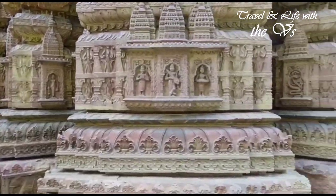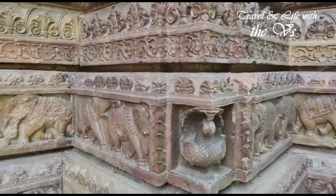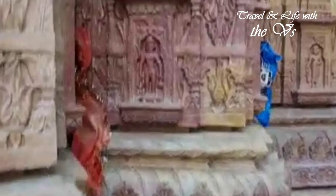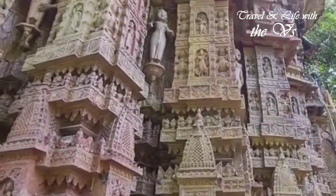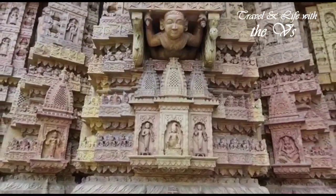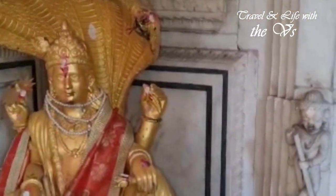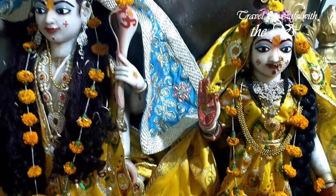Every inch of the temple is beautifully carved. You can imagine how depressing it was to see the beautiful sculptures being used to hang plastic bags and clothes. It's a stunning piece of art — shouldn't we be preserving them for future generations? The Garbhagriha has marble idols of Lakshmi Narayan, and puja is offered every day till this day.